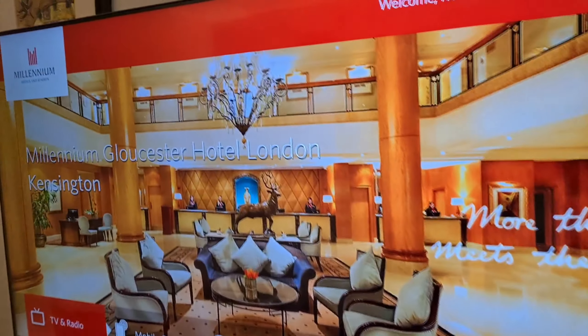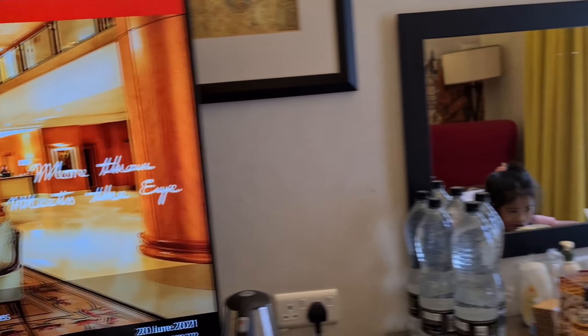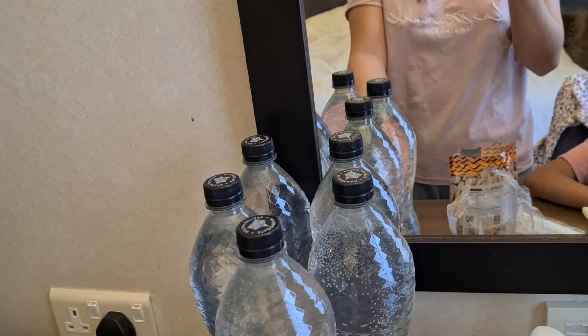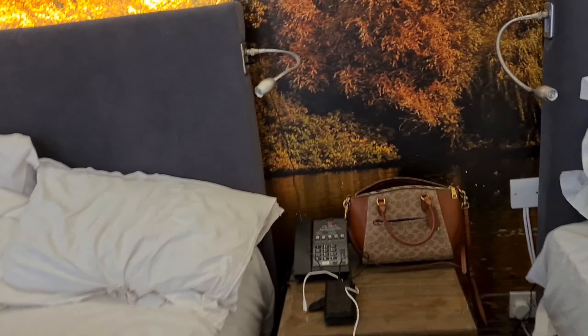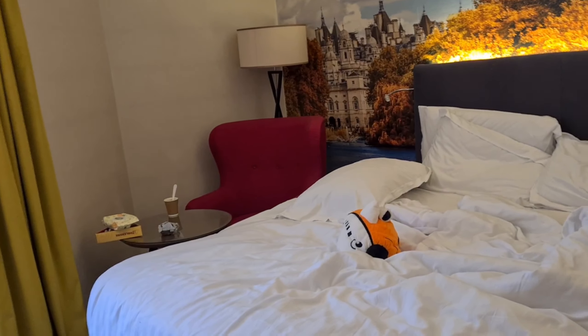I'm going to give you a tour. So here is our huge TV. They are giving us water, and every two days we have our phone. This is our huge room — we have two beds right here.